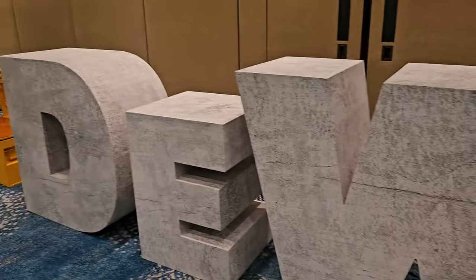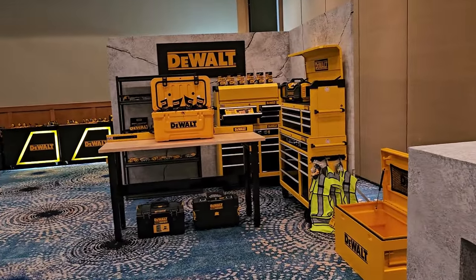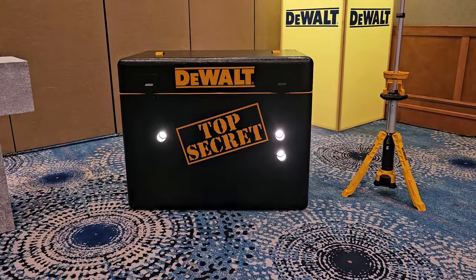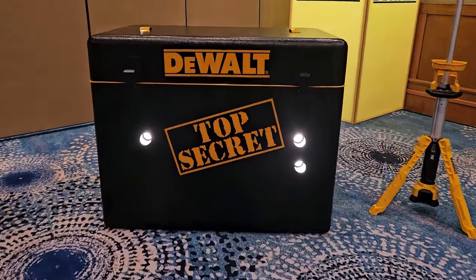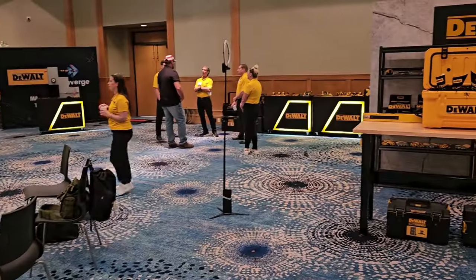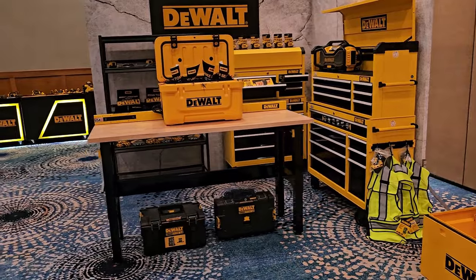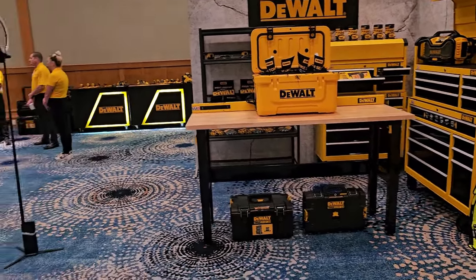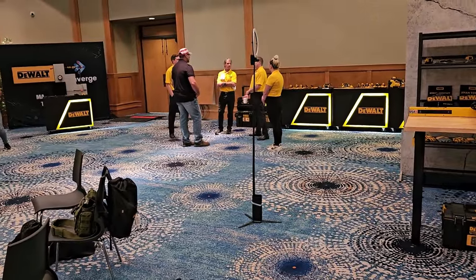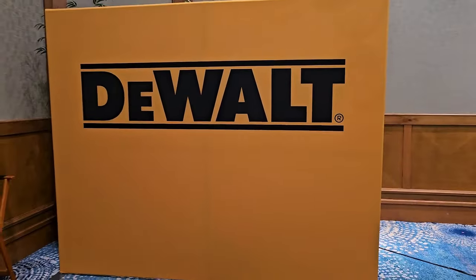So I'm here with DeWalt in Key Largo, Florida. They've set up a brand new line of concrete tools that they introduced me to today, and they kind of want me to be a brand ambassador for them for next year. The tools are going to come out in January, so I can't really show you what they all are yet, but I'm really excited about partnering with them. They're going to sponsor me, set me up with a bunch of new tools, and you'll be seeing a lot of them in the upcoming videos. Just a little heads up about that — pretty exciting.